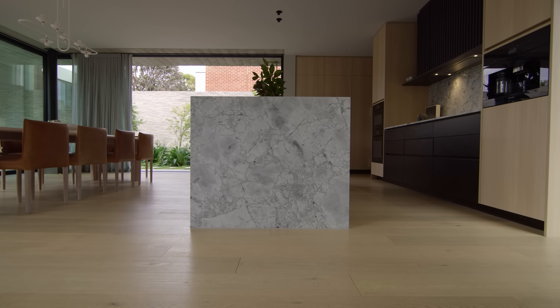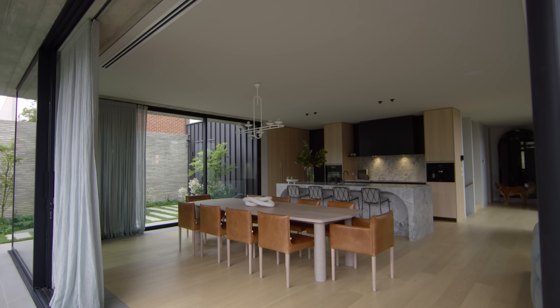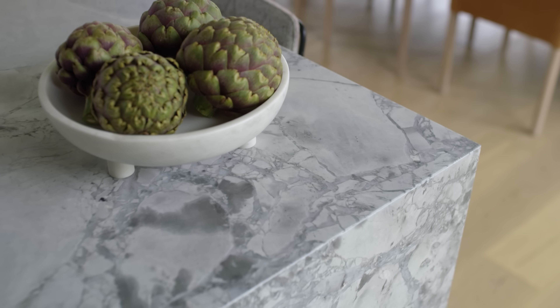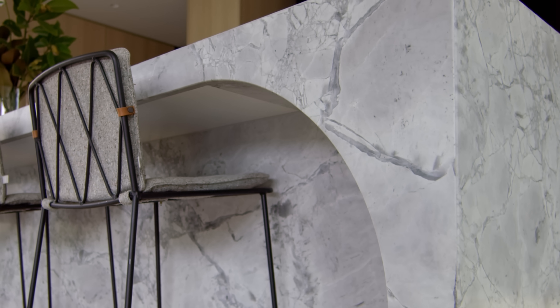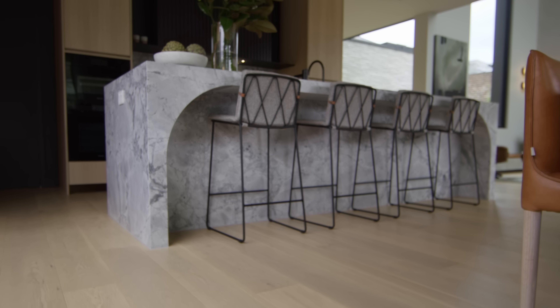The grey marble island bench is definitely a centrepiece of the kitchen, meals and living area — and actually a masterpiece. It has a beautiful curve on the inside which is created by using tiny little fillets, filling it in and polishing it out. I think it's really paid off and makes the room.